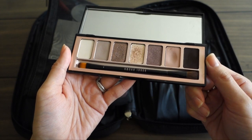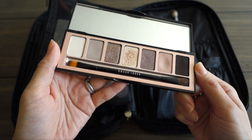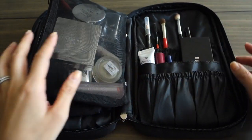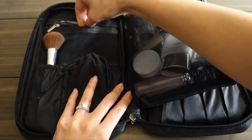Then I have my eyeshadow primer — this is Proof 10 by Etude House. I keep my eyes pretty simple so there's no need to carry a bunch of palettes. The only eyeshadow I'd want with me is this Bobbi Brown Telluride Eye Palette — it has all the colors I'd ever need for an everyday look, and even darker shades if I want something more intense.